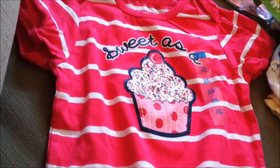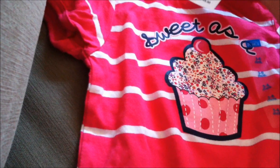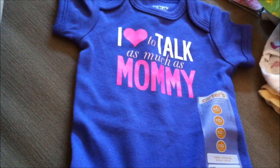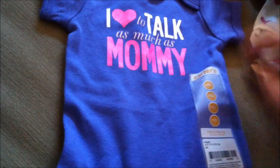I'm pretty sure he bought this one as well because I haven't done any shopping at Children's Place. It says 'Sweet as a Cupcake,' size three to six months, $9.50. This one he thought was hilarious — it says 'I Love to Talk as Much as Mommy.' Size newborn from Carter's, $12.